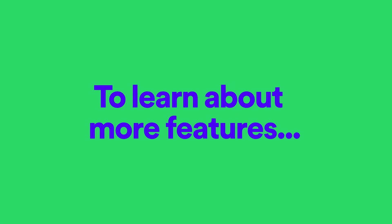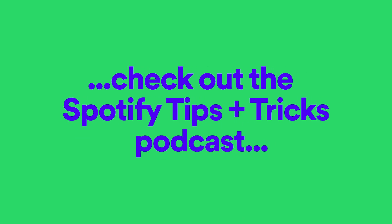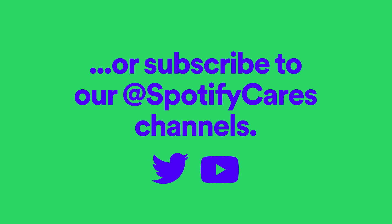To learn about more features, check out the Spotify Tips and Tricks podcast, or subscribe to our Spotify Cares channels.